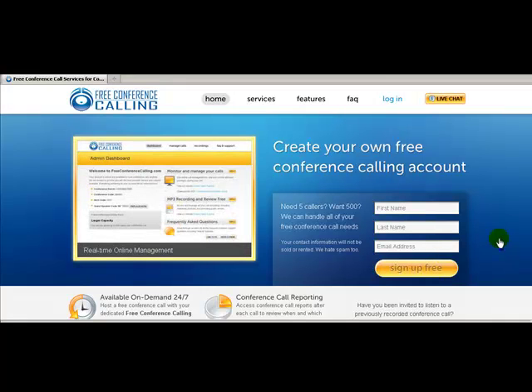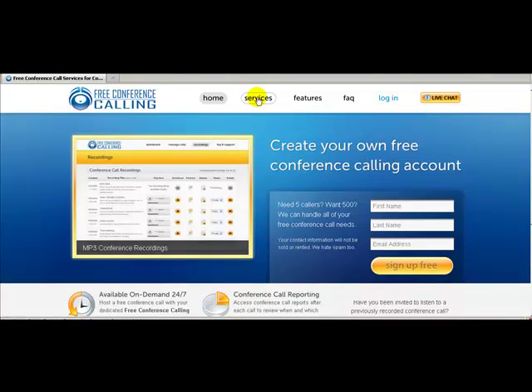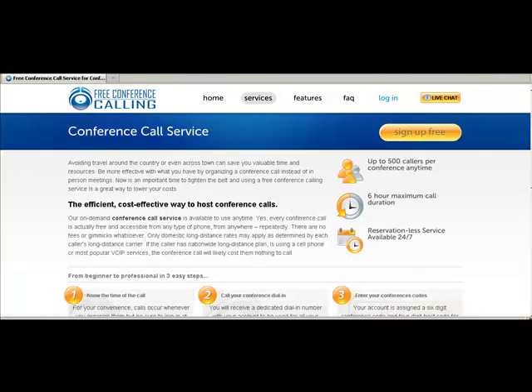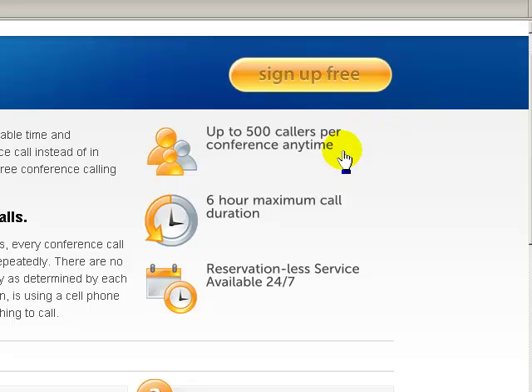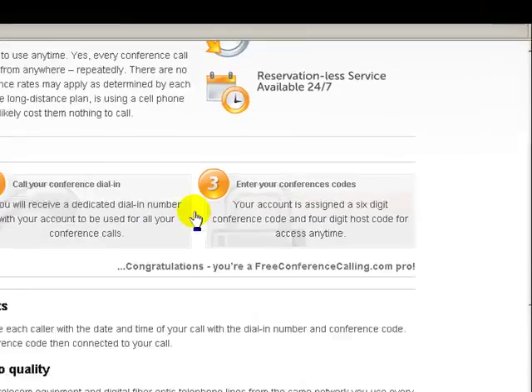Once you have those codes you're set and ready to start. FreeConferenceCalling.com provides up to 500 callers per conference call — that's amazing. You can talk for as long as six hours if you want, and you never need a reservation. It's available 24/7, so when you have team members all over the world they can access it. From beginners to professionals, it's really easy.